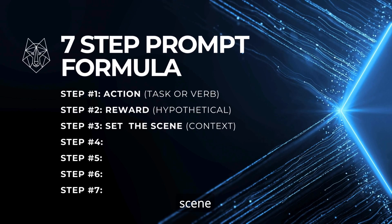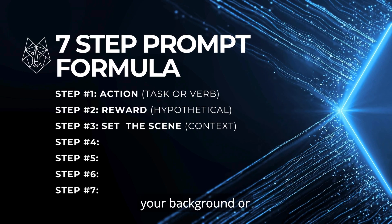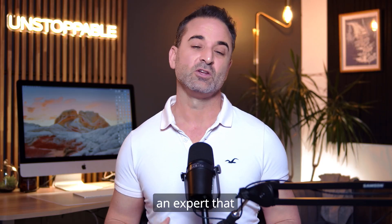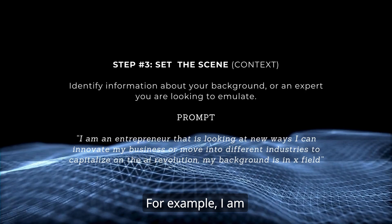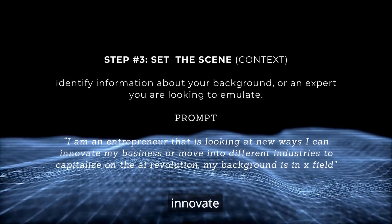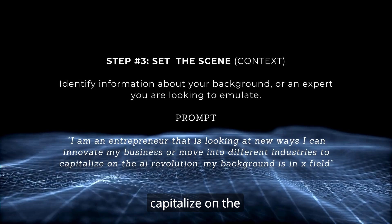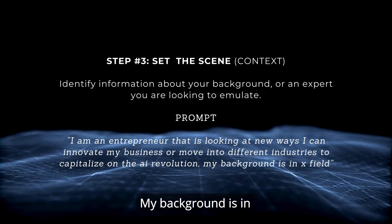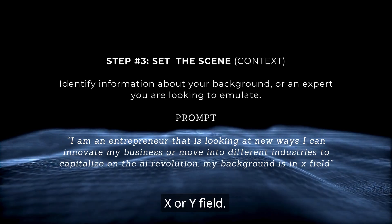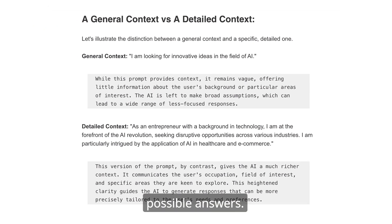Three: set the scene through context. Here you'll identify information about your background or an expert you're looking to emulate. For example: 'I am an entrepreneur looking at new ways I can innovate my business or move into different industries to capitalize on the AI revolution. My background is in X or Y field.' This sets the contextual stage for AI to generate the best possible answers.